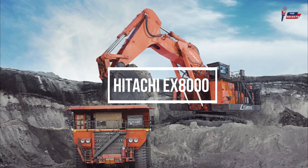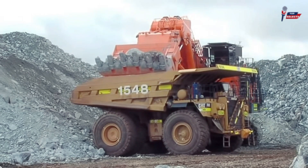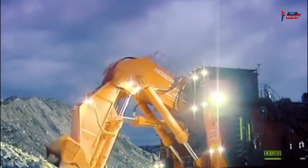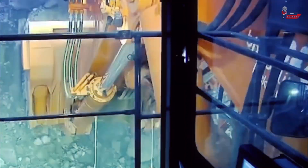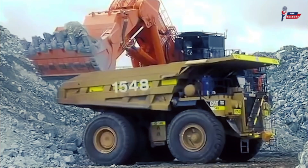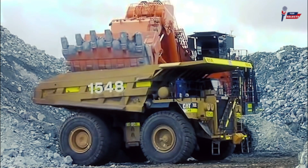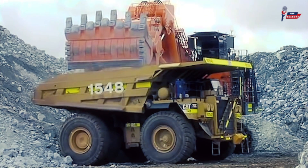Hitachi EX8000. Next, we have the largest excavator in the Hitachi product line, the Hitachi EX8000. This machine takes pride in its exceptional levels of productivity, taking twin Cummins diesel engines as its power provider. The 40 cubic meter loading shovel or 43 cubic meter backhoe bucket can accomplish a large portion of the work in no time. It even has a computer-aided engine pump control to monitor the maximum operating efficiency of the machine.